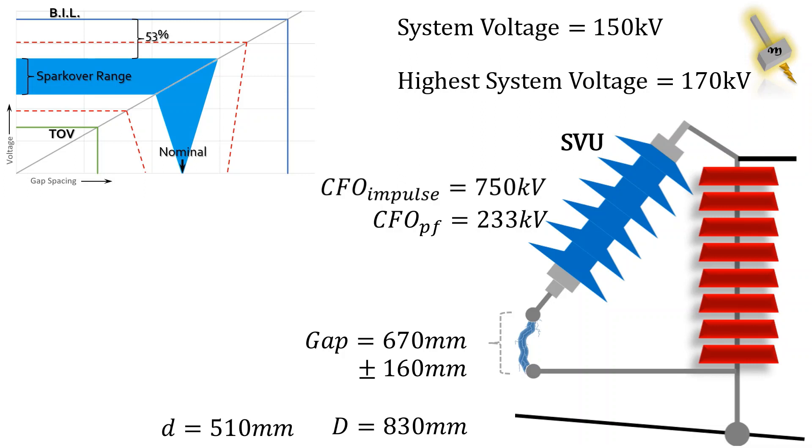Now let's check how much margin the spark gap has against the system TOV. For 670mm spark gap, the spark voltage is calculated as 311kV, which is 33% higher than the maximum system TOV.